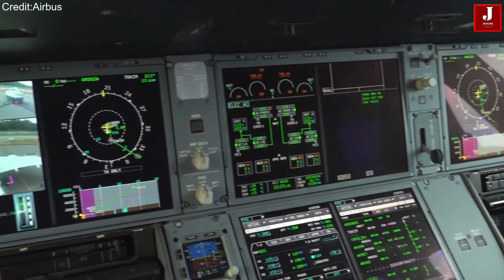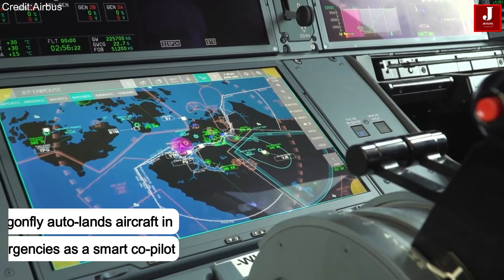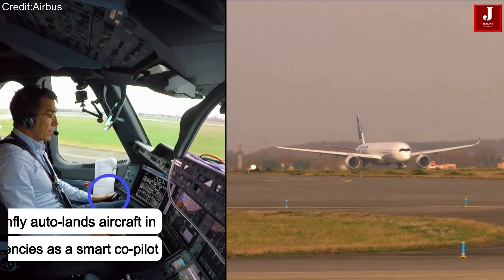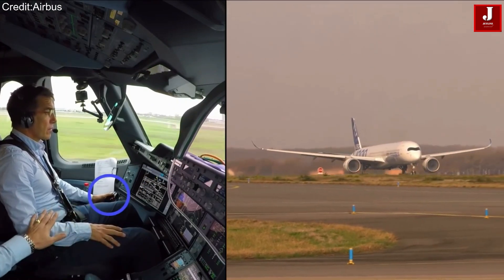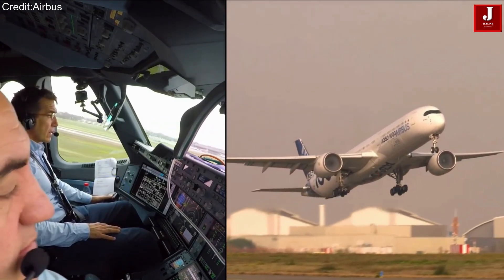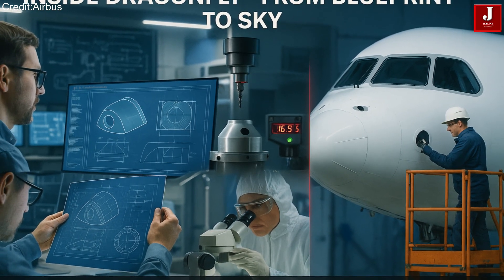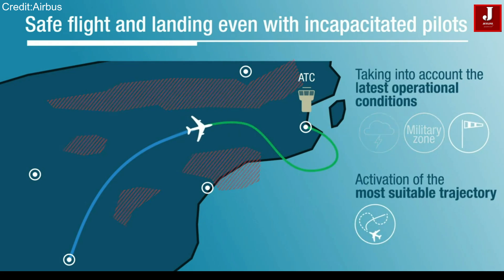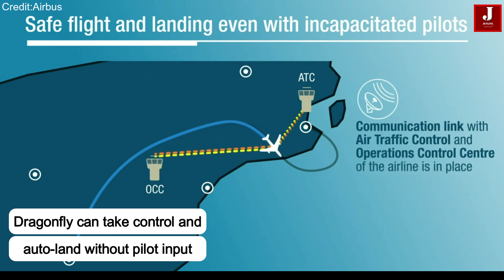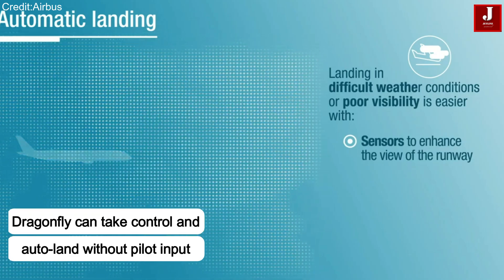Inside the cockpit, there are countless buttons and systems that give pilots full control of the aircraft. But during certain situations — like high-pressure moments or emergencies — a pilot may be occupied with other tasks or might even struggle to control the plane manually. That's where Dragonfly steps in. This advanced technology from Airbus is designed to take over when needed. In critical situations, Dragonfly can override the aircraft controls and automatically land the plane without any pilot input. It acts as an intelligent co-pilot, stepping in when human assistance is limited or unavailable.